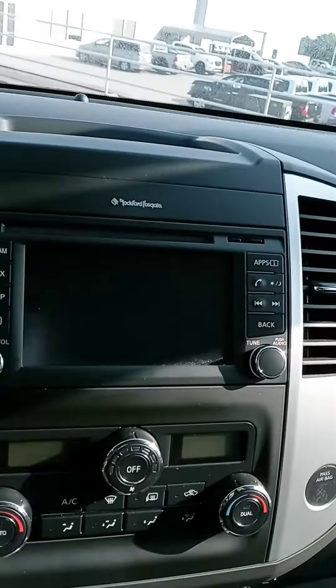We've got a sunroof in this one, displays for your backup camera, all your typical controls, your heated seats, your four-wheel-drive options, your push start, and of course you've got Bluetooth and cruise control.